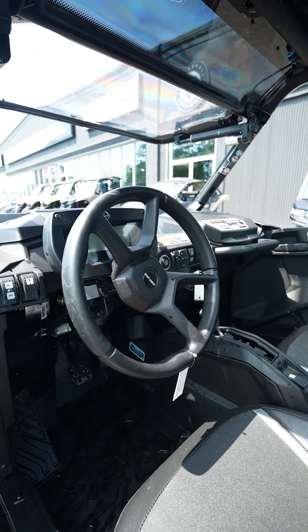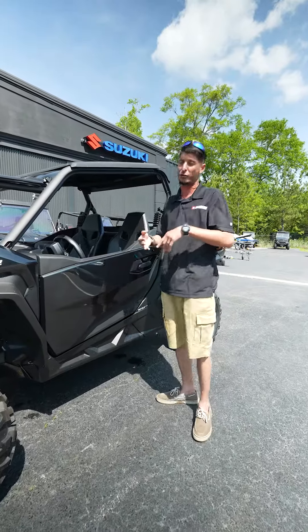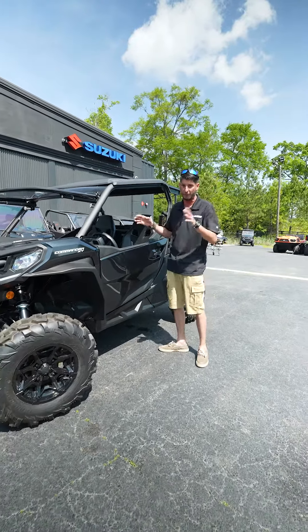You also get full tilt steering — you got your lows, your highs. It comes with two ride modes: you got your sports mode for when you really want to get into it, and you also have your eco mode. This thing is so nice for anybody and for everything.